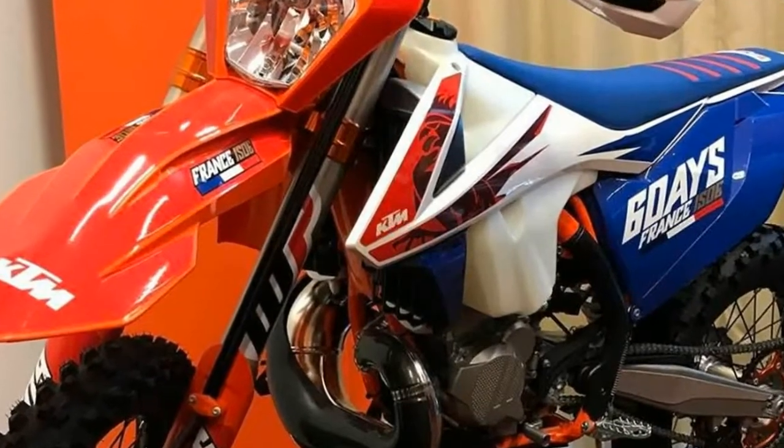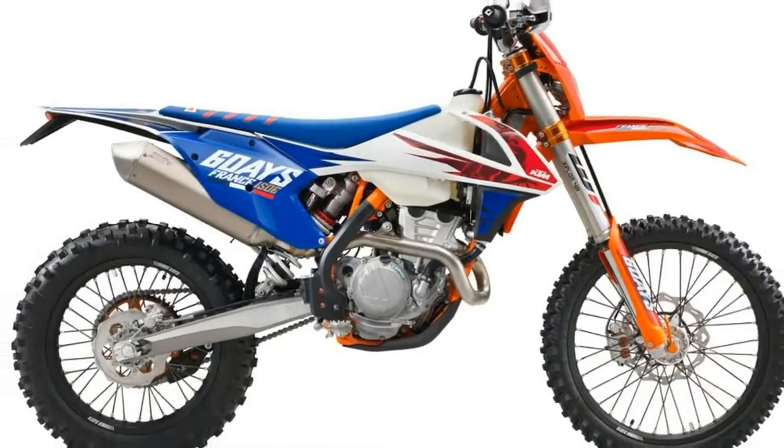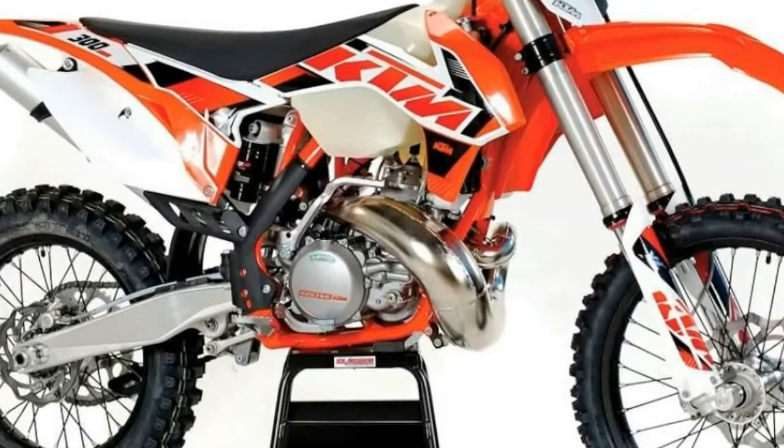Forget about mixing gas — this bike also has oil injection that is also controlled electronically. It meters the oil from a 60-to-1 ratio all the way to 100-to-1 depending on what the engine needs. This means you can go four, maybe five tanks of gas without ever needing to add oil to the bike.